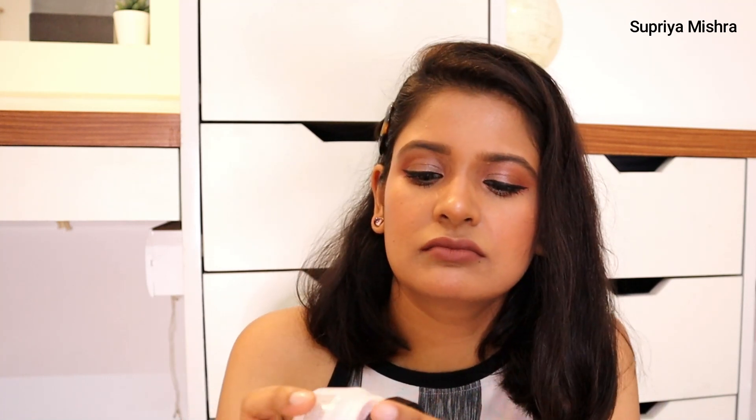Next is Olay's moisturizing cream — 50 grams, MRP 299 but I got it at a discount. I love this formula. It has a slight fragrance, so those intolerant to smell should do a patch test first. But it's a gorgeous formula — love this product.